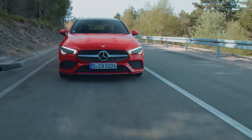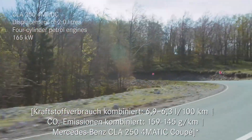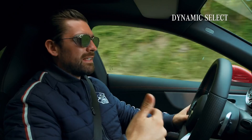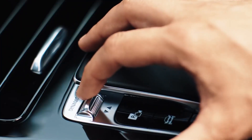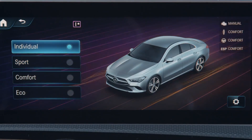The one I'm sitting in right now is the 250 4MATIC with a hundred and sixty-five kilowatts and 350 Newton meters. Down here is the dynamic select switch. What this allows you to do is toggle up and down from eco to comfort to sport and even individual.